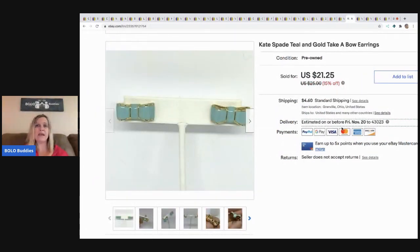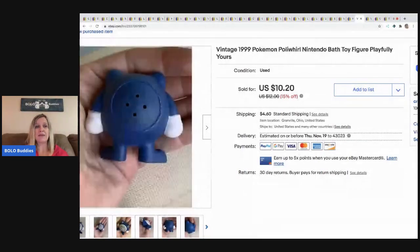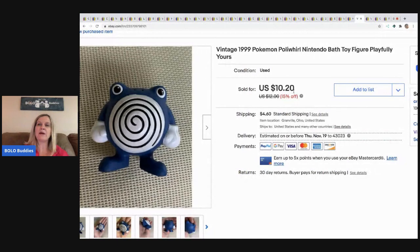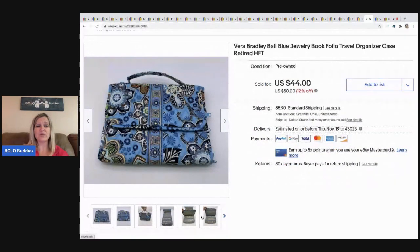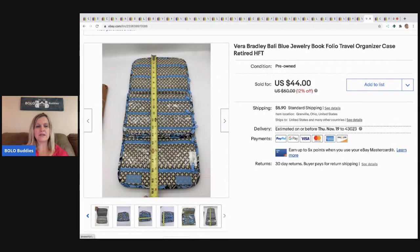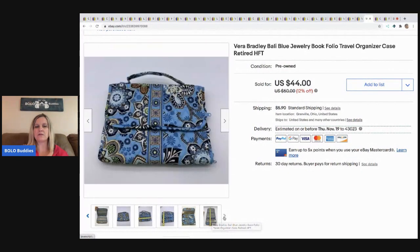The next item is these Kate Spade earrings, which came out of my bulk jewelry buy — bought on eBay to sell on eBay — and I sold these for $21.25, buyer paid shipping. The next item is this vintage Pokemon Poliwhirl Nintendo bath toy from 1999. This guy sold fast. He came out of a mystery box and sold for the full asking price of $10.20, buyer paid shipping. The next item is this Vera Bradley jewelry book organizer — really cool, I couldn't find another one like it, great for traveling. I picked it up at a garage sale for a couple of bucks and sold it for a best offer of $29.